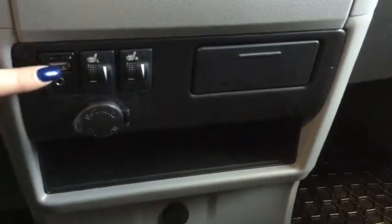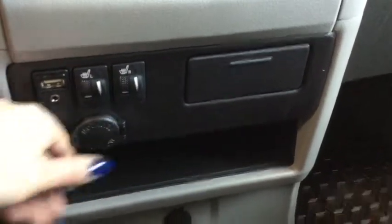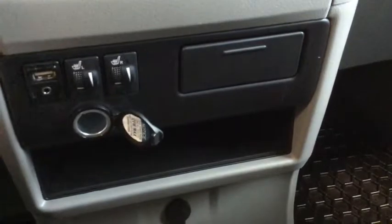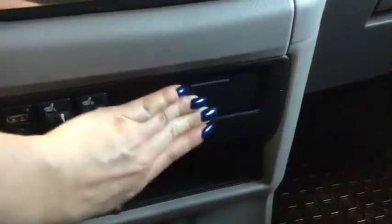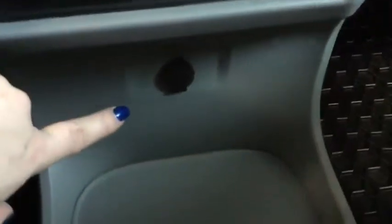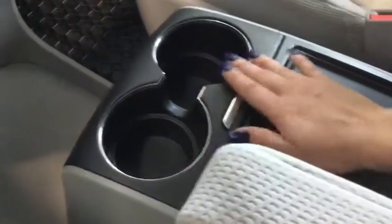Moving a bit further down, here is your USB input and your audio input. For the winter months you have your heated seats. Just here is a 12-volt DC plug-in in case you have any other devices you'd like to charge. Right there are your cup holders, nicely and conveniently put away, with a little bit of storage right down here, and then just underneath is another 12-volt DC plug-in.